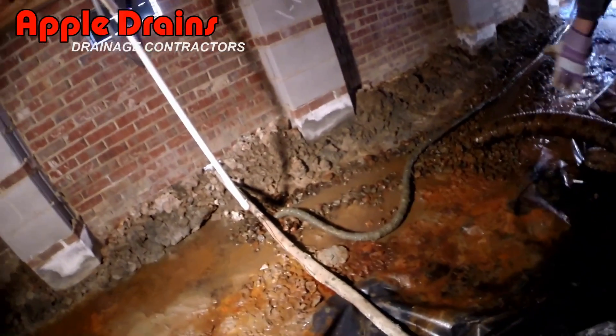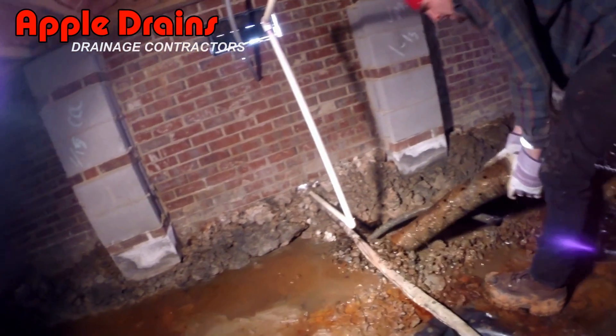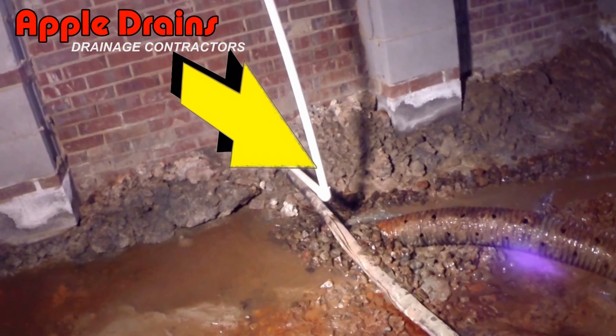To help you understand why we say holes point down in perforated pipe, let's take a look at this video. You can see we're in a crawl space and we're pulling up an old pipe. Let's go ahead and pause the video just for a second so you can see what's going on.